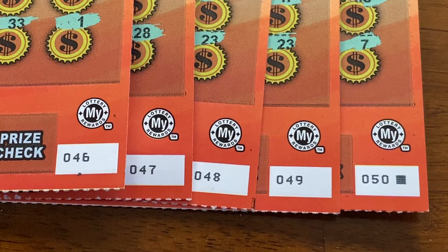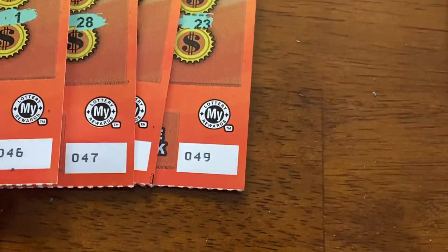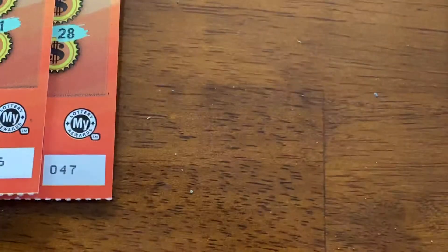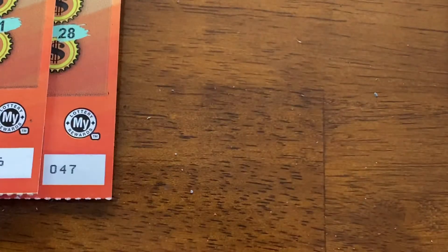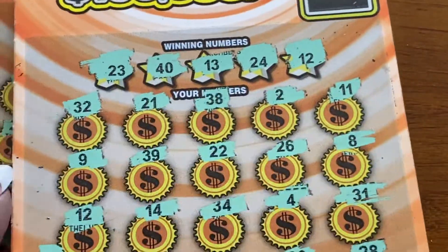Surprisingly enough, I got three winners out of five tickets. The black box special did win these two here — $48 and $49 had nothing coming. But I'm going to scratch these tickets with you to find out exactly what and how much was won.